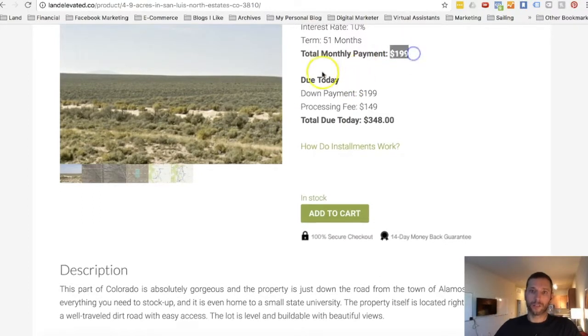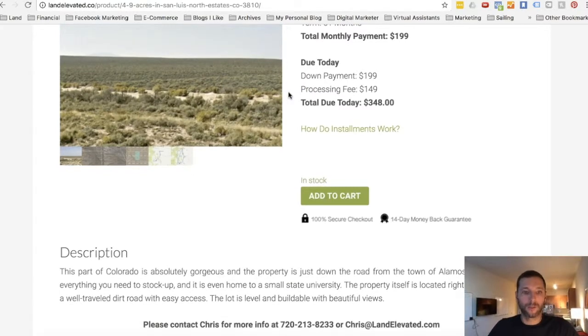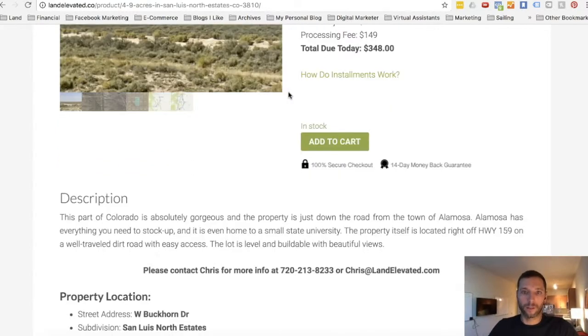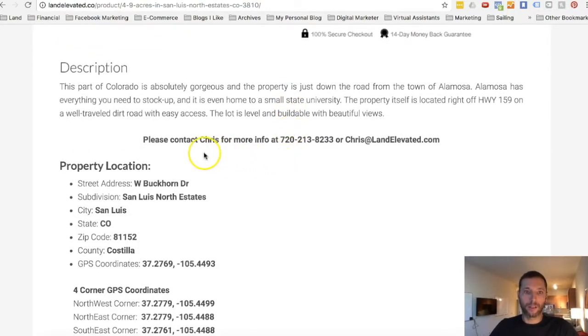The land contract is a standard real estate contract. Thirty days later, your monthly payments of $199 start. It's a very simple process — we try to make it as easy and frictionless as possible. You could do the whole thing in under 10 minutes and become a landowner. If you have any questions, please call me — Chris Clark with Land Elevated. Phone: 720-213-8233 or email chris@landelevated.com. Thanks for watching!